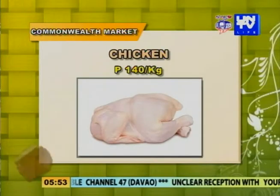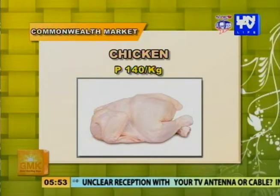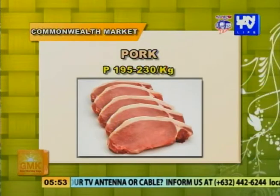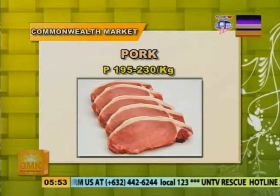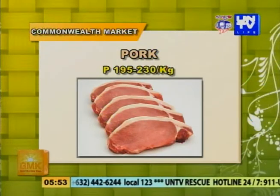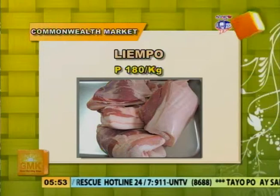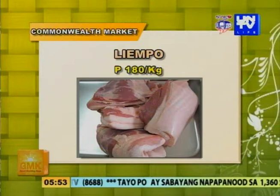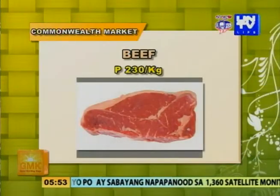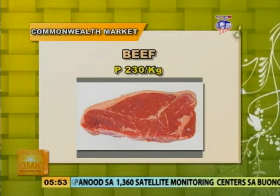Ang susunod naman ay pantatas: 60 pesos per kilo. Tapos ito naman ang chicken natin — nagmahal ito from my last observation — pumapatak ngayon sa 140 pesos per kilo. Ang pork naman ay pumapatak sa presyong 195 to 230 pesos per kilo. Ang liyempo ay 180 pesos per kilo. Ang beef naman ay pumapatak sa presyong 230 pesos per kilo.